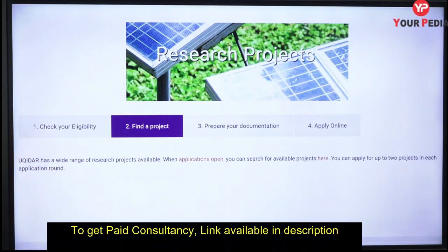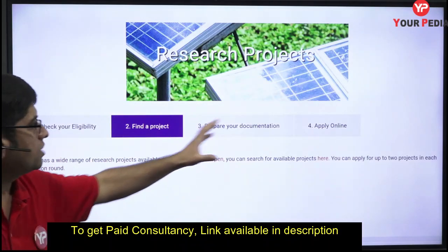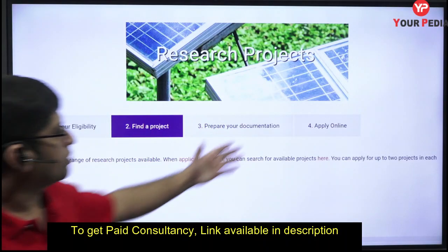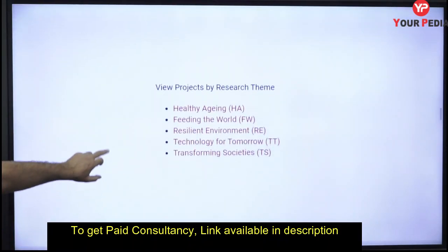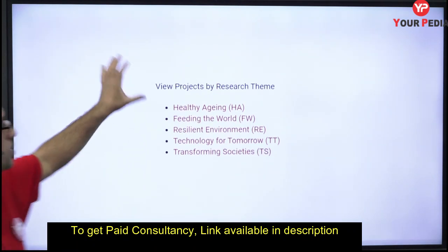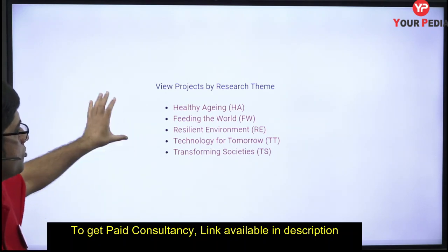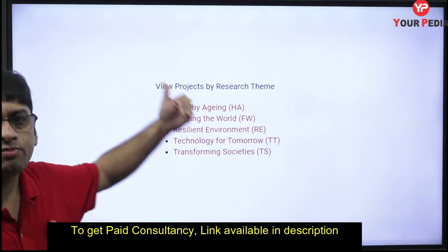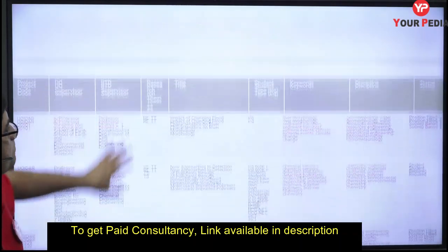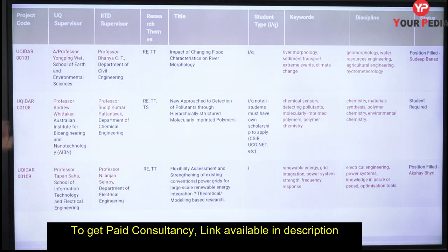They have also mentioned research projects you can apply to. Once you check your eligibility, the next step is to find a project, then prepare your documentation and apply online. The projects are organized under specific themes and headings. I'll explain how to find and choose a project.